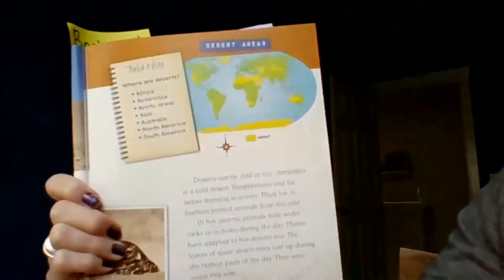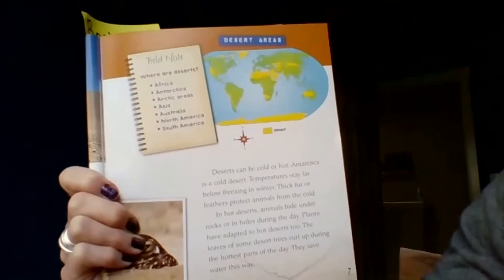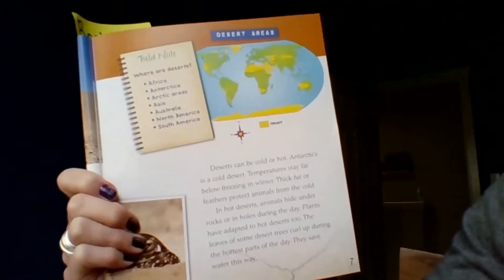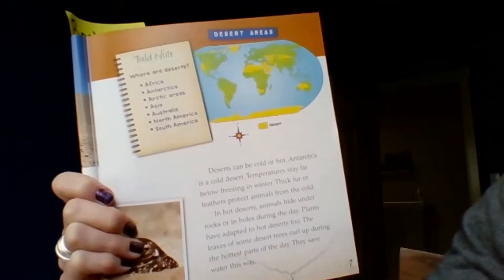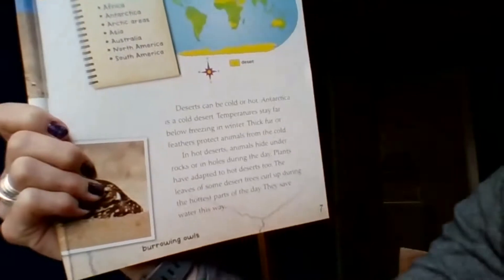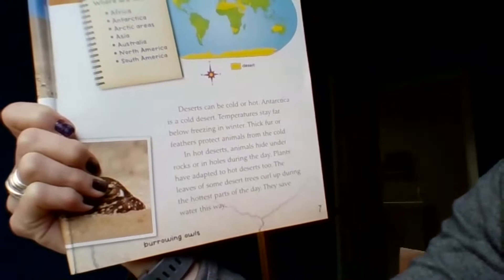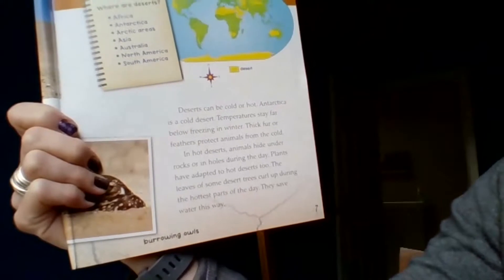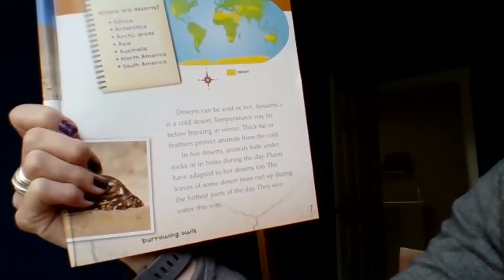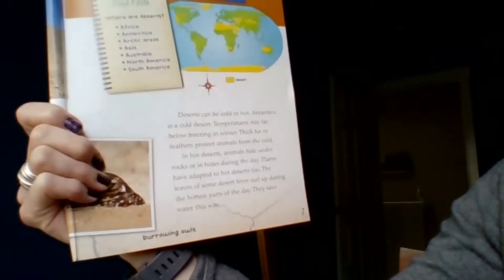Deserts can be cold or hot. Antarctica is a cold desert — temperatures stay far below freezing in the winter, and thick fur or feathers protect animals from the cold. In hot deserts, animals hide under rocks or in holes during the day. Plants have adapted to hot deserts too — the leaves of some desert trees curl up during the hottest parts of the day to save water.